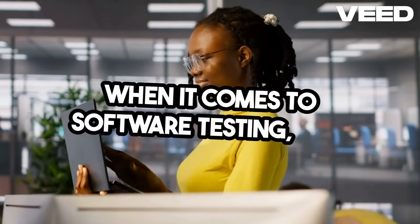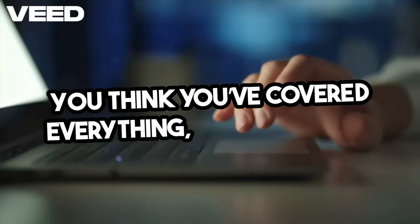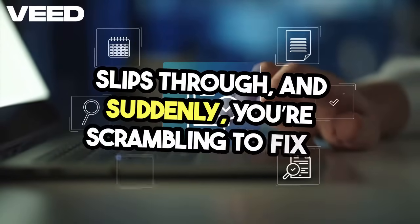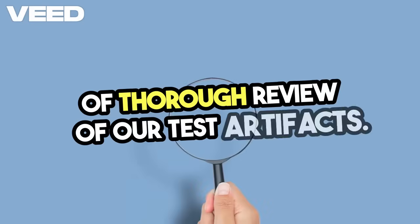When it comes to software testing, one of the most frustrating experiences is realizing that you've missed critical scenarios. You think you've covered everything, but then a bug slips through and suddenly you're scrambling to fix it. It's a nightmare that many of us have faced, and it often stems from a lack of thorough review of our test artifacts.